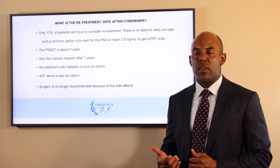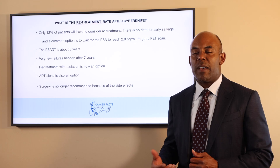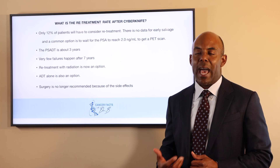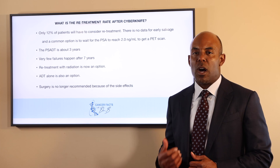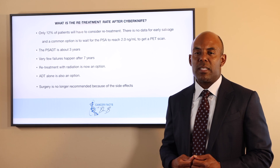What is the re-treatment rate for Cyberknife? Only 12 men will have to consider re-treatment. Very few failures happen after seven years with Cyberknife. Re-treatment with radiation is now an option even if you've already had Cyberknife treatment. Hormonal therapy alone is also an option. Surgery is no longer recommended because of the side effects.